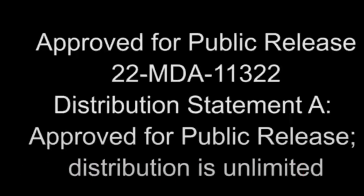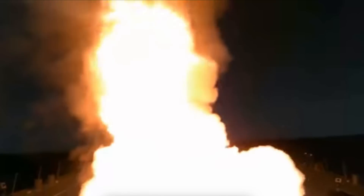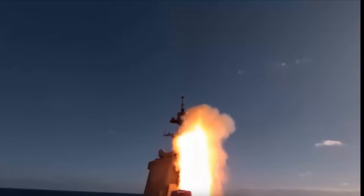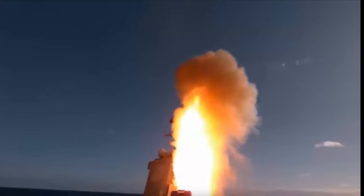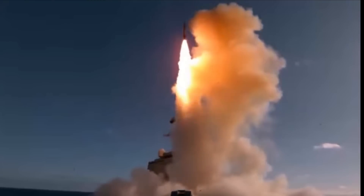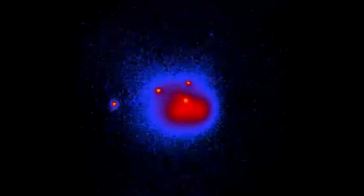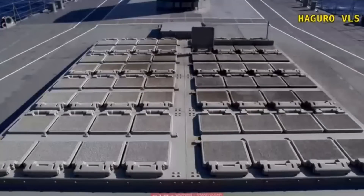The US Missile Defense Agency (MDA) said on November 21 that two live-fire events were conducted over a two-week period involving Japan Maritime Self-Defense Force destroyers JS Maya and JS Haguro. The first live-fire event saw a successful engagement of a T-4E medium-range ballistic missile target by a Standard Missile 3 Block 2A fired from the JS Maya. The Aegis-equipped destroyer tracked and fired on the target, successfully destroying it over the Pacific Ocean.